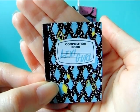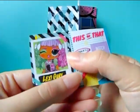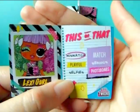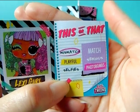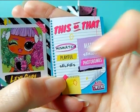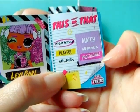She also comes with a little composition book or notebook. It says 'Lexi Girl' on it with more diamond shapes in mint and yellow. When you open it up there's a picture of her — the same as on the front of the box — and a little 'this or that' quiz. It says mismatch or match and she circled mismatch; playful or serious and she is playful; and selfies versus photobombs — she likes photobombs better. So she is a cheeky, playful little twin.